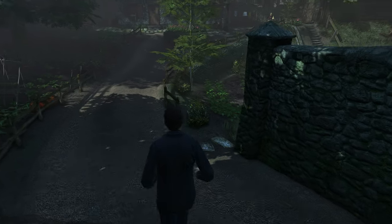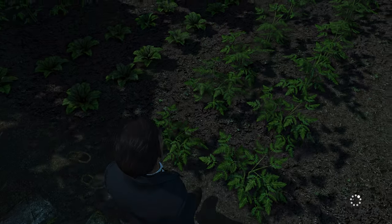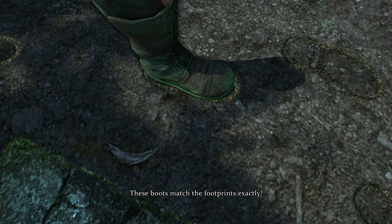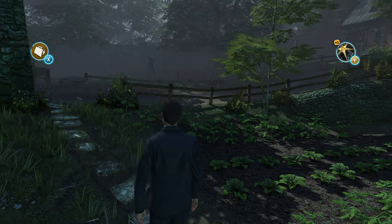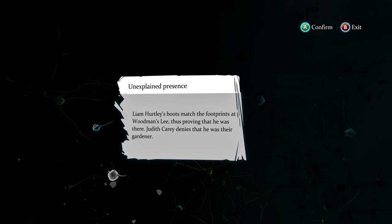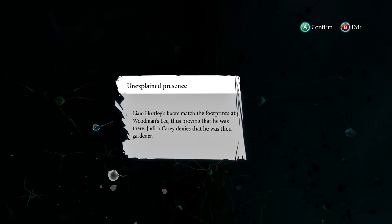Don't worry, I have all the ideas in my head now, I have all the solutions. We go over to this one again and check out the footprints one more time. Oh, this looks perfect - these boots match the footprints exactly. New evidence: the gardener Hurtley's footprints - Liam Hurtley's boots match the footprints, thus proving that he was there.